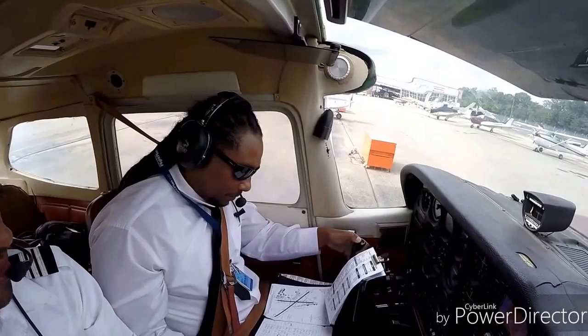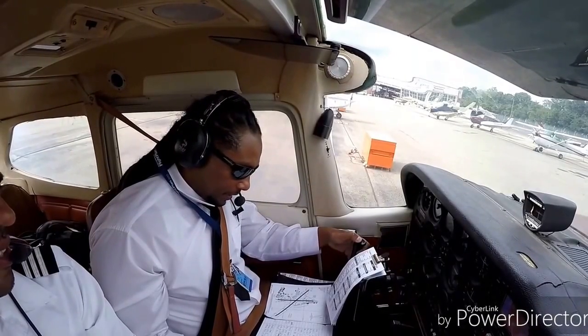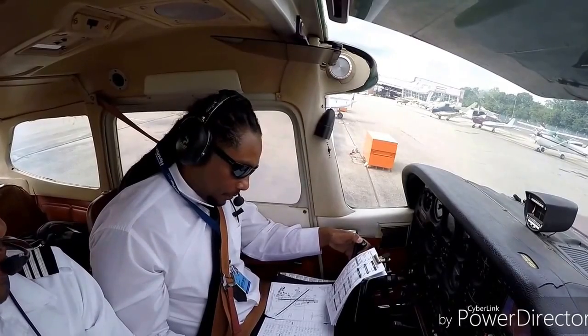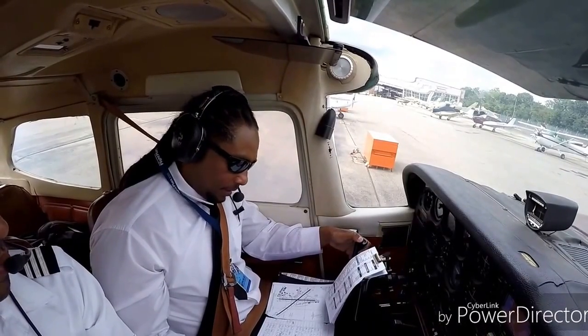Good afternoon, Republic Ground. This is Cessna 4674 Juliet at Charlie Ramp with Information Hotel. Request taxi to active.